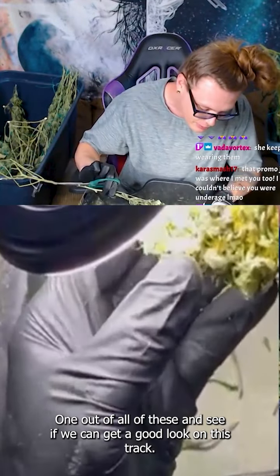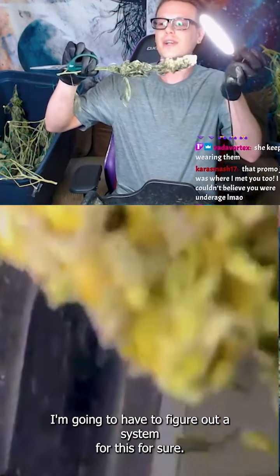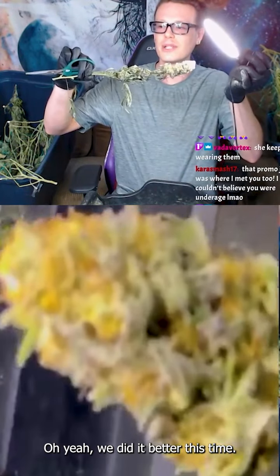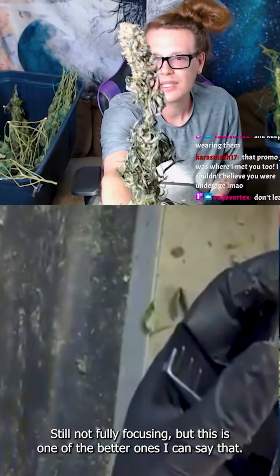It's definitely the frostier one out of all of these. Let's see if we can get a good look at his trichomes here. All right, the hard part again — I'm gonna have to figure out a system for this for sure. Oh hey, we did it better this time! Still not fully focusing, but this is one of the better ones.